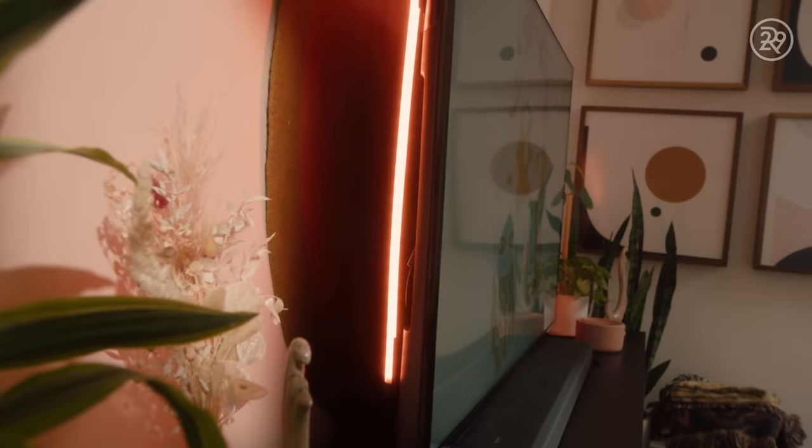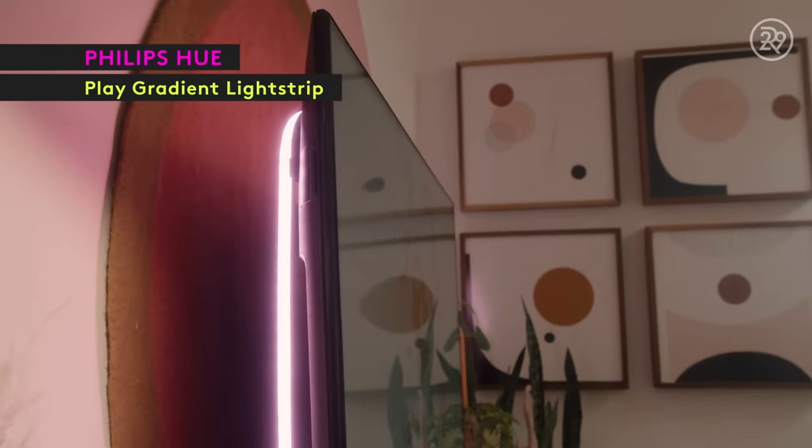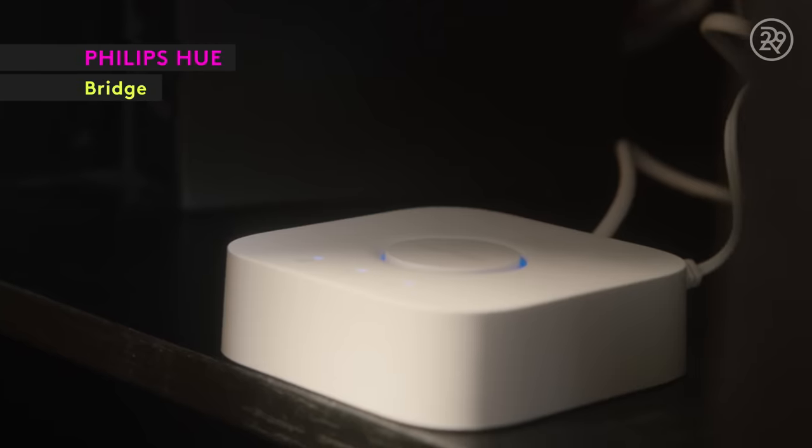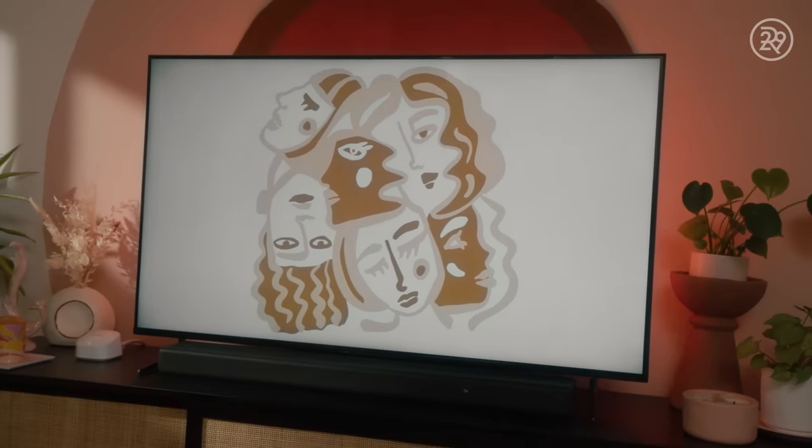Sounds perfect, let's get it! What's great picture and sound without great lighting? By incorporating a Philips Hue light strip, sync box, and bridge, your lights will dance, flash, dim, and brighten in sync with the content on your screen.